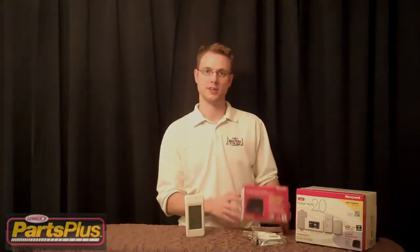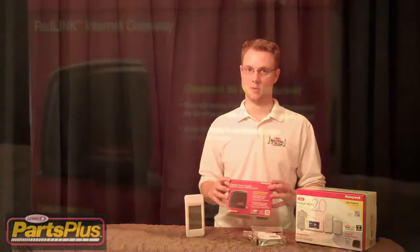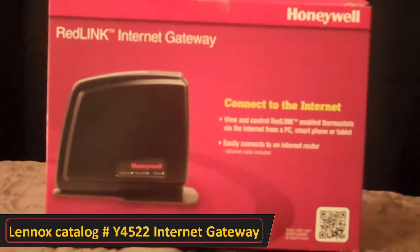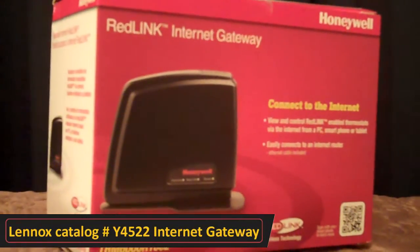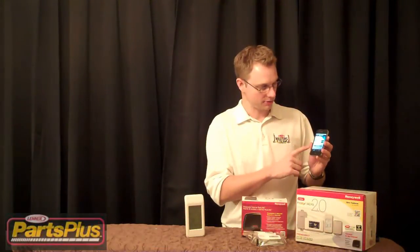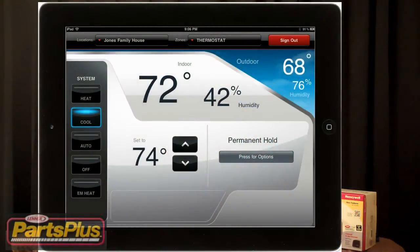One of my favorite features is whenever you have the optional RedLink internet gateway connected, you can actually go online — whether it's on a computer, to a website, or right from your iPhone or iPad device. You can see the temperature anywhere you are in the world, see the temperature inside your home, outside your home, and the humidity. And you can control that, set that, and see exactly what your system is doing right there.